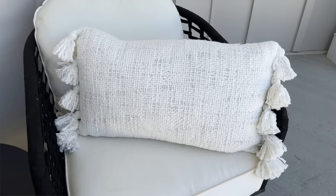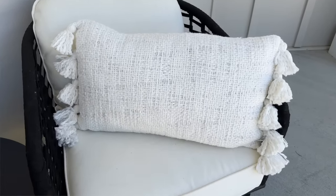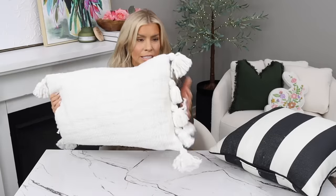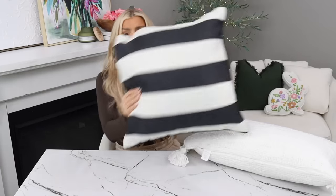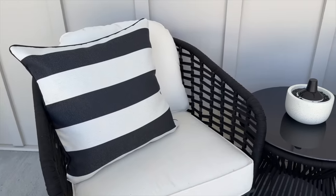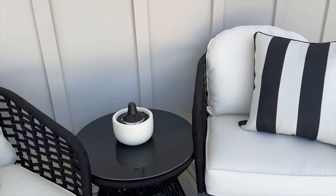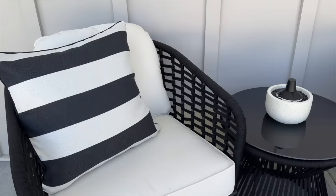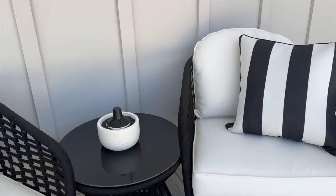The last two pillows are both by Better Homes and Gardens, my favorite home decor line at Walmart. First is a pretty oblong pillow, $16.88, 14 by 24 inches, very soft with tassels on the sides — great for the bedroom. Then there are these black and white pillows at $14.47, which I bought for my two front porch chairs. You really can't go wrong with classic black and white.